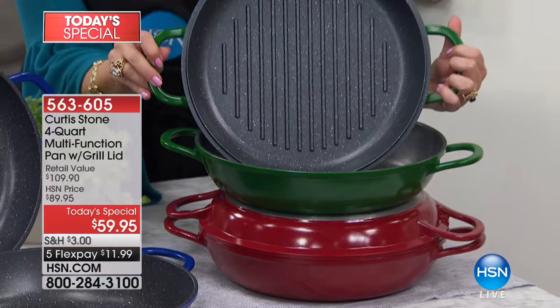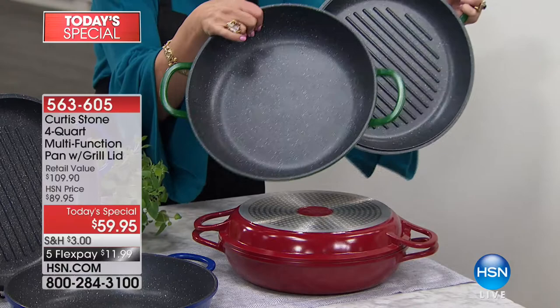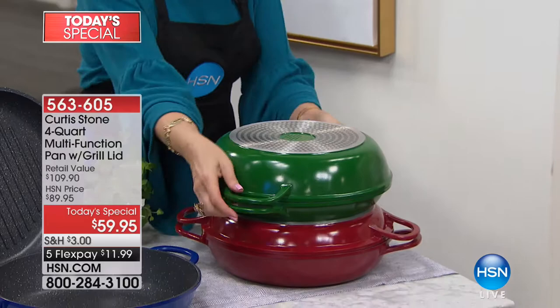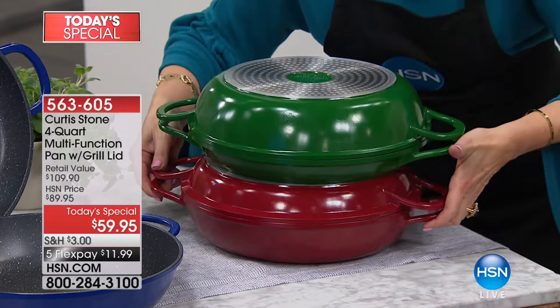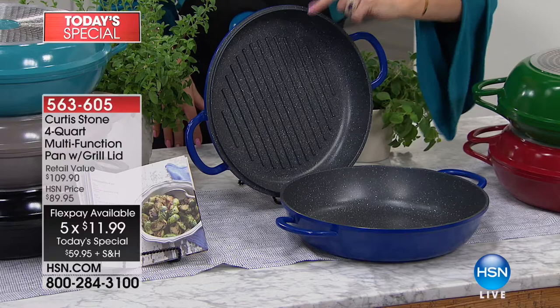For the price of the grill pan alone, you're also getting your four-quart sauté. It then turns into a Dutch oven. The high performance of cast iron but without the weight and without that heavy price tag. Now $59.95 with five flex payments. The green will be limited, the blue will sell out next — we have the final 1,000 in cobalt blue.